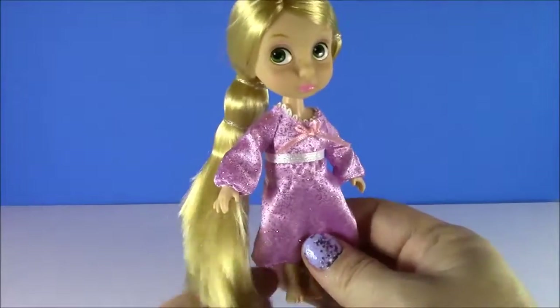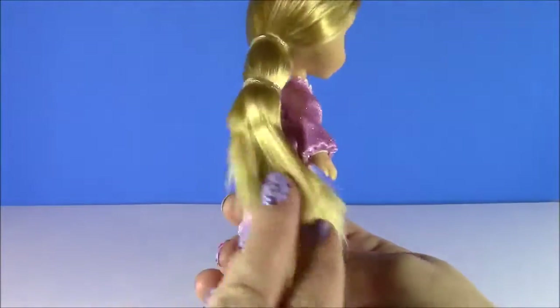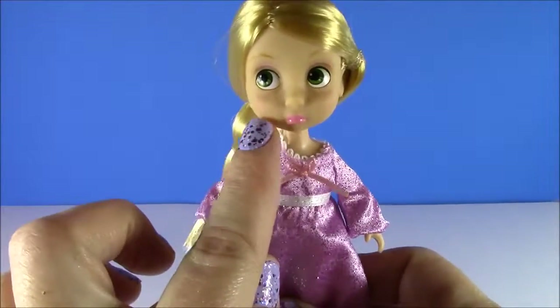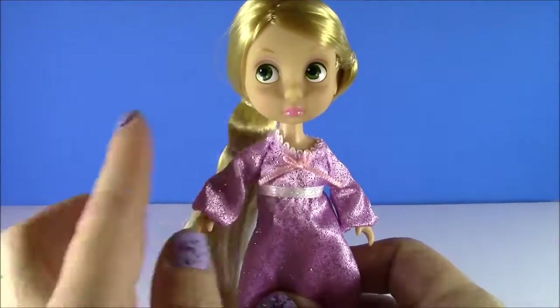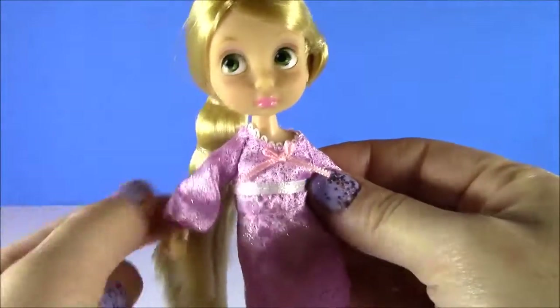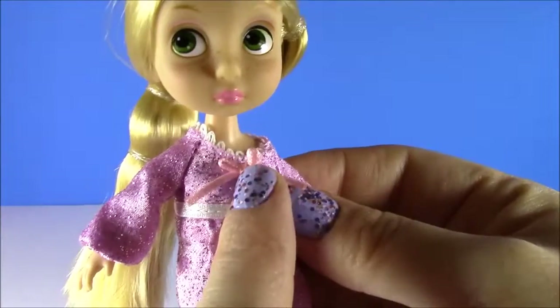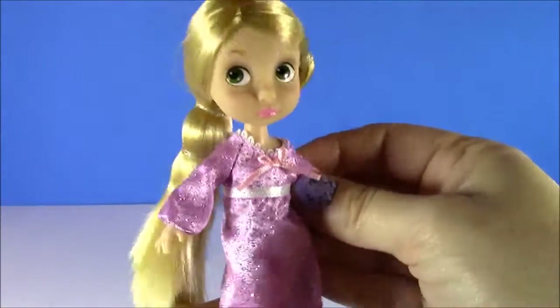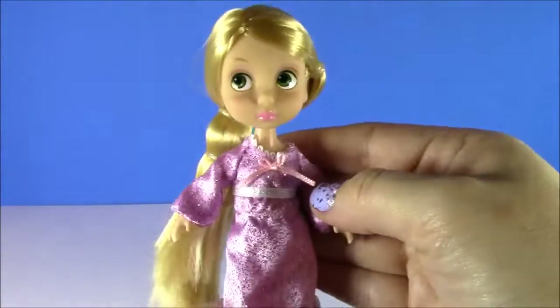Look at Rapunzel — she has the longest hair of any of them; it's in such a cute ponytail. She kind of looks a little sad, or maybe she's thinking. She's got this cute — I would say this is like a nightgown — it's so pretty, it's sparkly, there's a little bow and little lace on the top. And she actually has no shoes as well, so this must be a pajama.